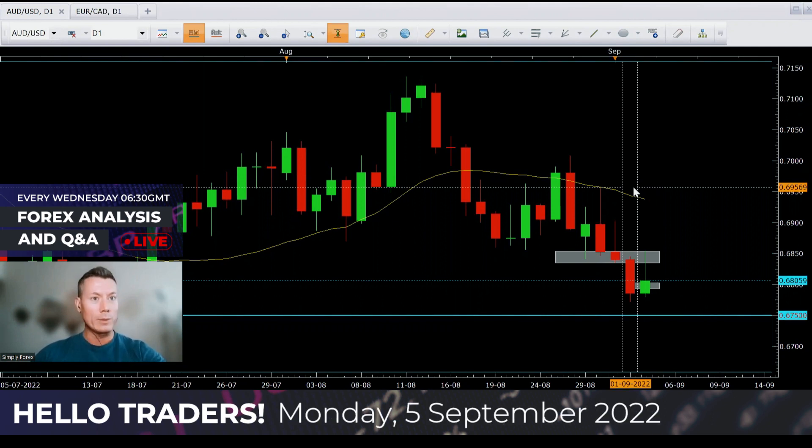As always, guys, we're going to look back at Friday's trades, of which there were two. We're going to look at today's potential trades and also today's news.